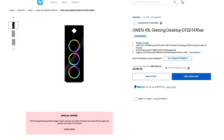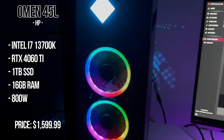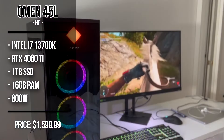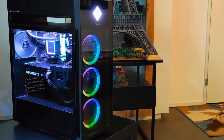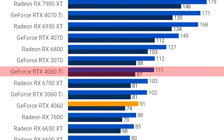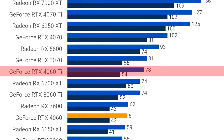Moving up a tier, we have the Omen 45L going for $1,630. This one has the i7-13700K, 16GB of DDR5 memory, a 1TB Gen4 SSD, and the RTX 4060 Ti. This is a very solid system for both 1080p and 1440p resolution. On that 15-game average I mentioned before, at 1080p the 4060 Ti was able to average over 110 FPS, and at 1440p, 78 FPS on average.